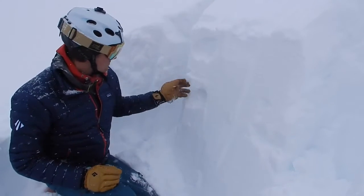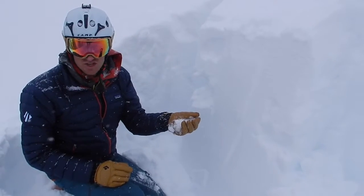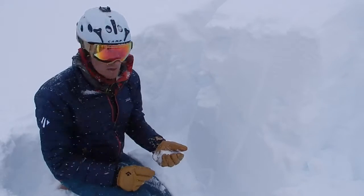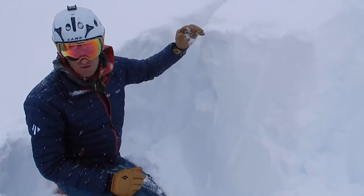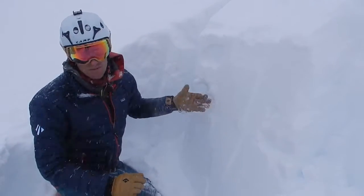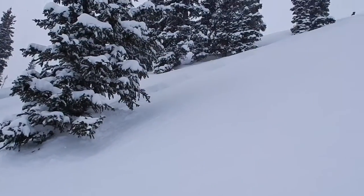Underneath this really soft snow we currently have weak near-surface facets. They are not as big as you would see down at the ground — sometimes when we are just shaking out the sugar. So they are a little harder to identify because they are much smaller. But these are going to be a culprit weak layer. With additional snow in the forecast this week and lots of wind loading, this is going to be a problematic weak layer that formed back during a number of cold spells over the last week.